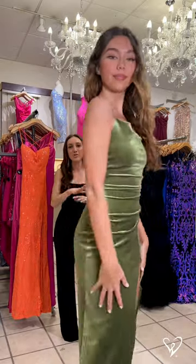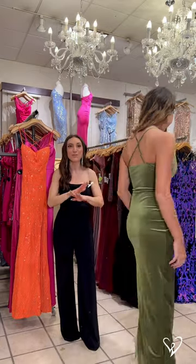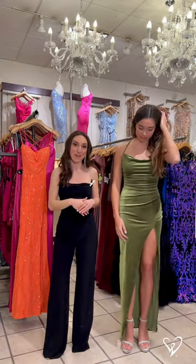It has a cross back, too. It's so incredibly flattering on. This is a dress you could wear to prom and then save it in your closet for so many other formal occasions to come.